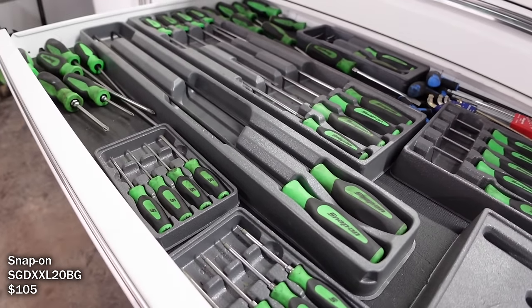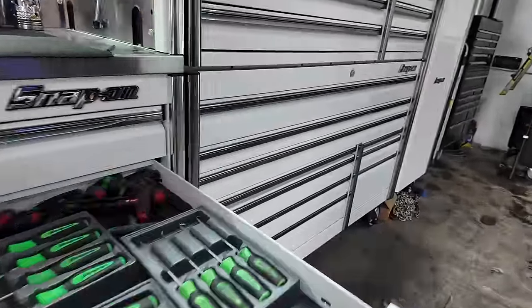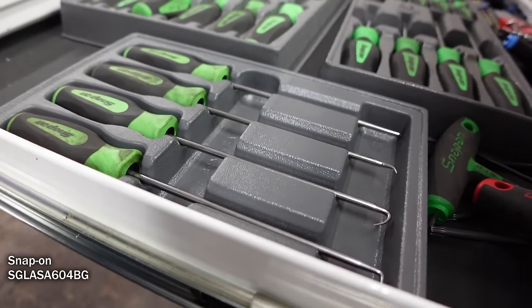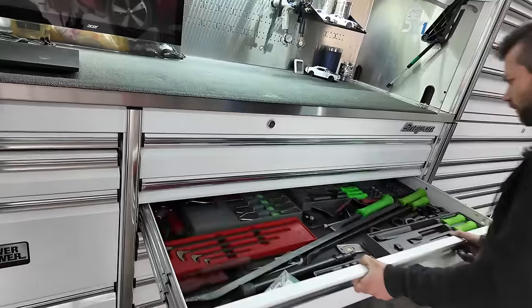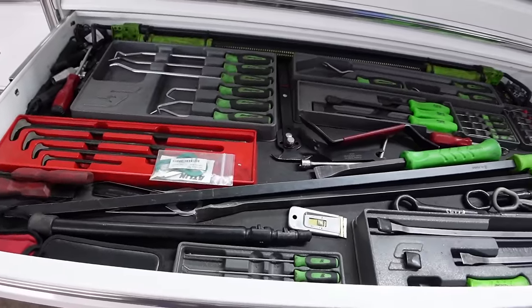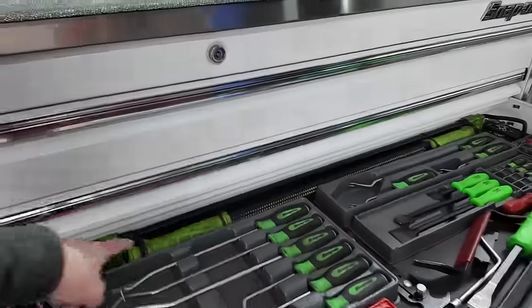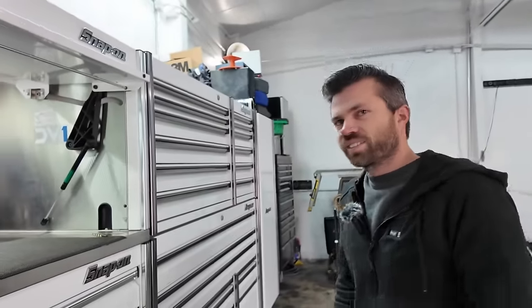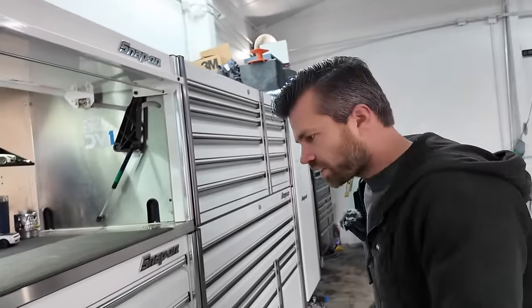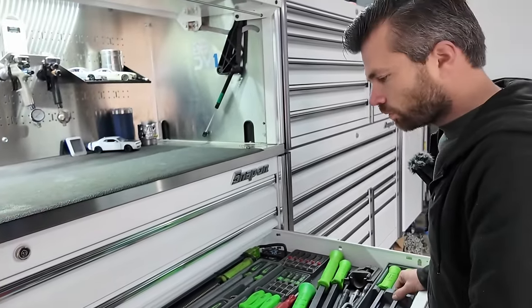These are super long screwdrivers — you don't always use them but when you need them it's really nice to have. This pick set is one I really like — it's kind of in between a regular pick set and a radiator pick set. This is kind of my pry bar drawer, plus some odds and ends — hood lift, a light back there. One thing to be careful of when buying used from pawn shops is battery-powered stuff; it might only last 20 minutes.